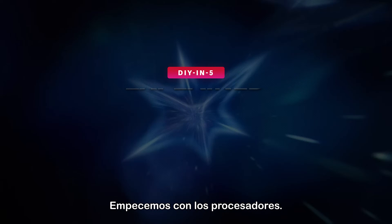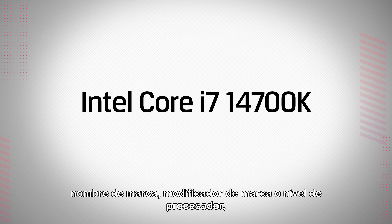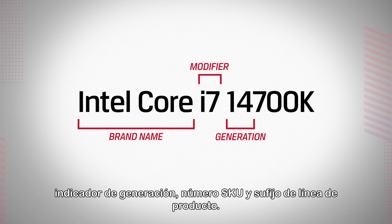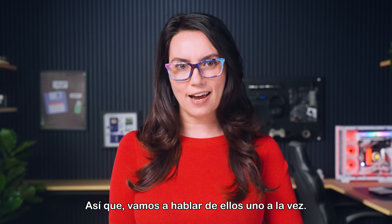Let's start with processors. Intel processors generally break their names down into five parts: brand name, brand modifier or processor level, generation indicator, SKU number, and product line suffix. Let's go through them one at a time.